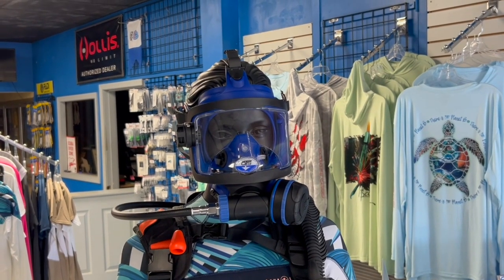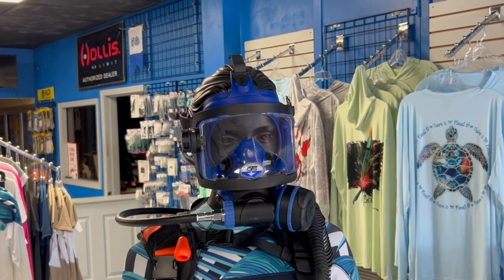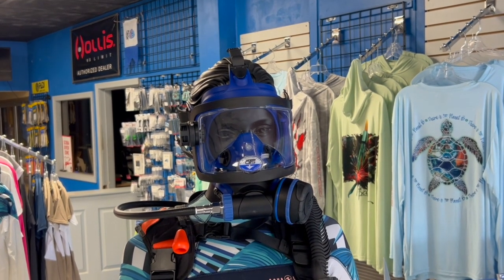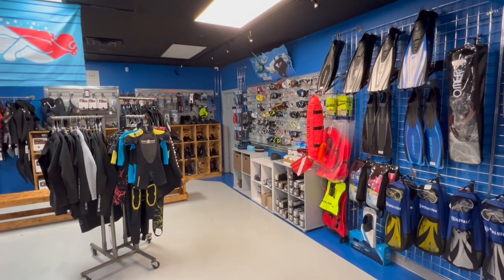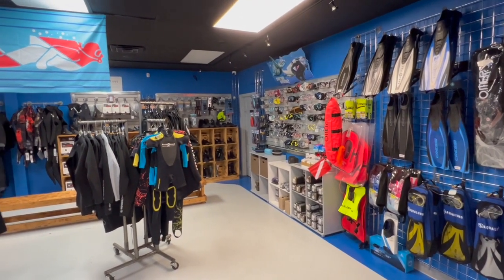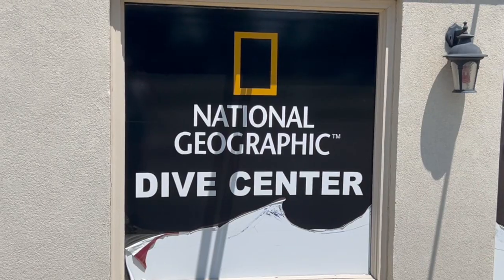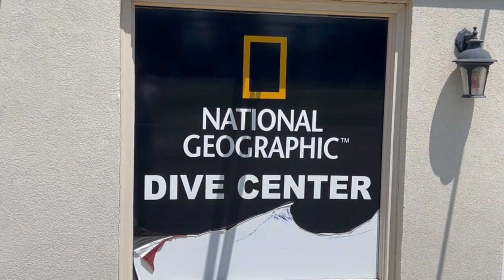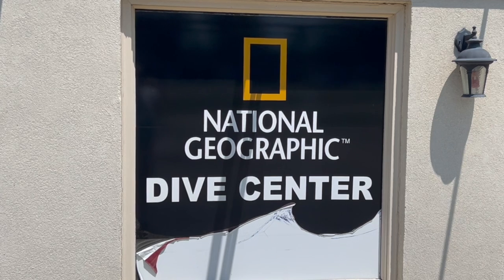Their knowledgeable and experienced staff are passionate about diving, ready to assist with gear recommendations, dive site advice, and travel planning. Seal Sports also boasts one of the best stocked inventories in the area and can quickly source any special order items. Customer satisfaction is at the core of their operations, making it their number one priority to ensure every diver has a positive experience.